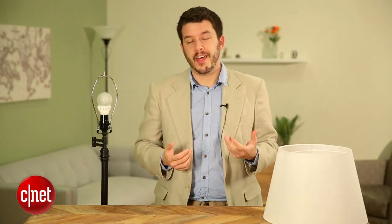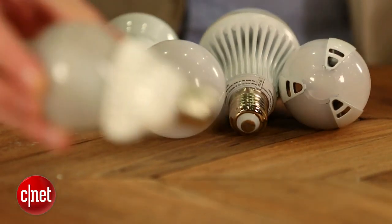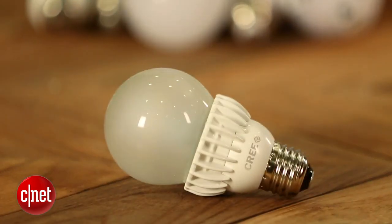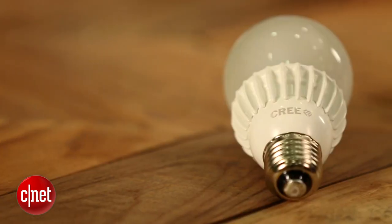It's also worth noting that the Cree bulb is a pretty good price compared to competitors. If you look at a 75 watt replacement from Philips, for instance, that'll cost you about $30. So $23.97 — not great, but not unreasonable by any stretch.